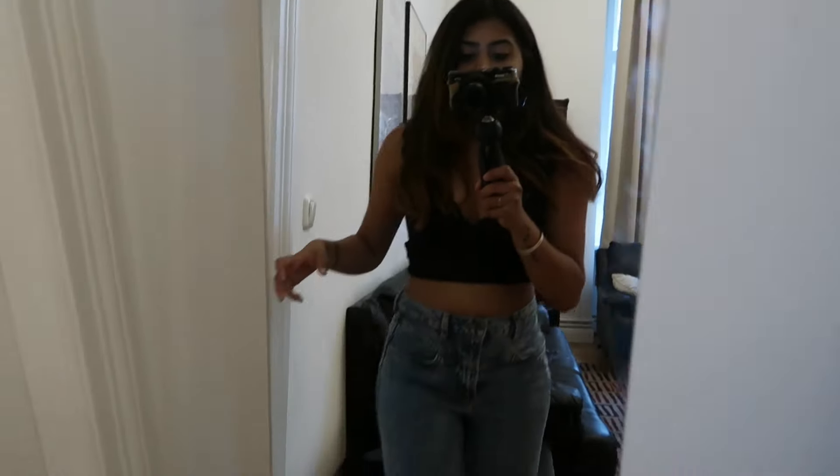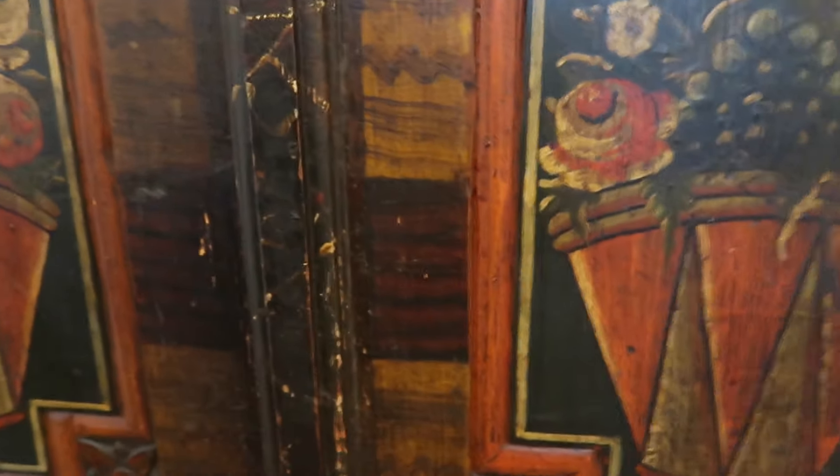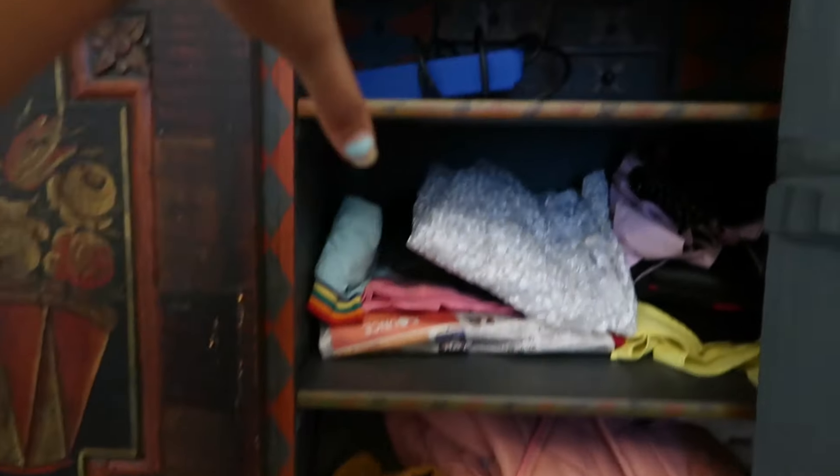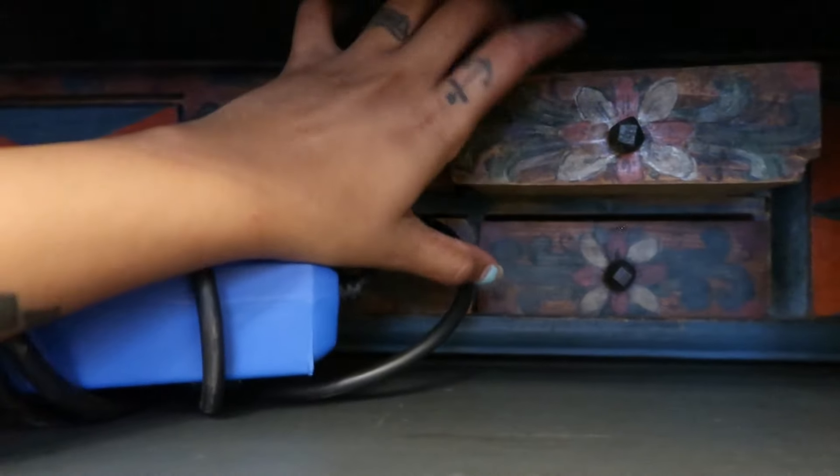There's a mirror here, and next to it is a cupboard which is about 200 years old — we just found out from the owner. This is my rack where I've kept all my jackets, since it's summer and I don't use them right now. There's also a drawer where I can store my jewelry — it's just so antique and beautiful.